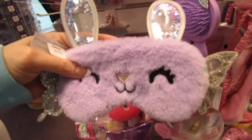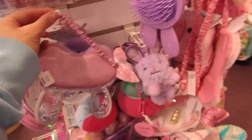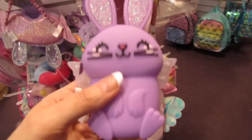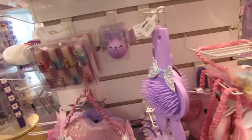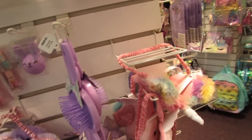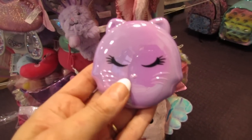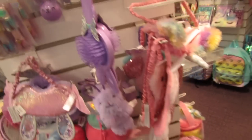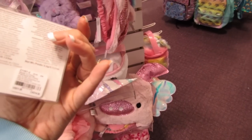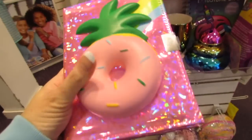I think this has to be the cutest sleep mask I've ever seen — this is $8.99, I love it. They have little piggies. I love the three pack of lip bombs — those are $11.99. Look at this journal with the squishy on it!